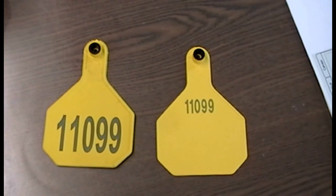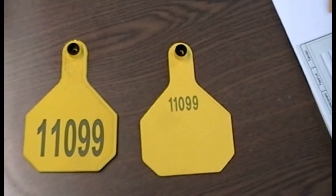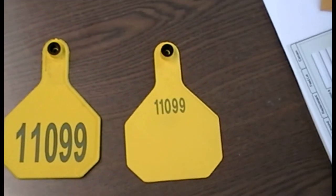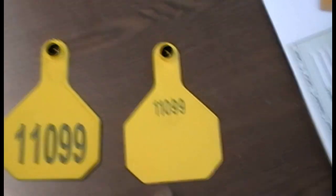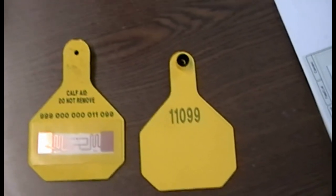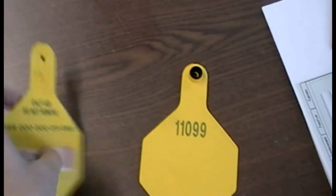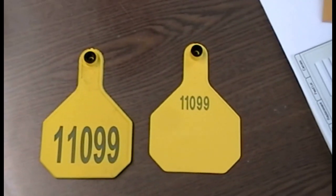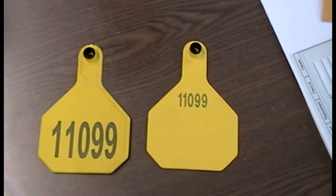These tags right here are the ones that you would get through the CAF-AID program. This would go in just one animal — you can see the numbers match up. On the back side of this one is your electronic ID. This one doesn't have anything on the back, so if you wanted to put your own number on there to match your cows or whatever, you can write on that tag. One would go in one ear and one in the other.